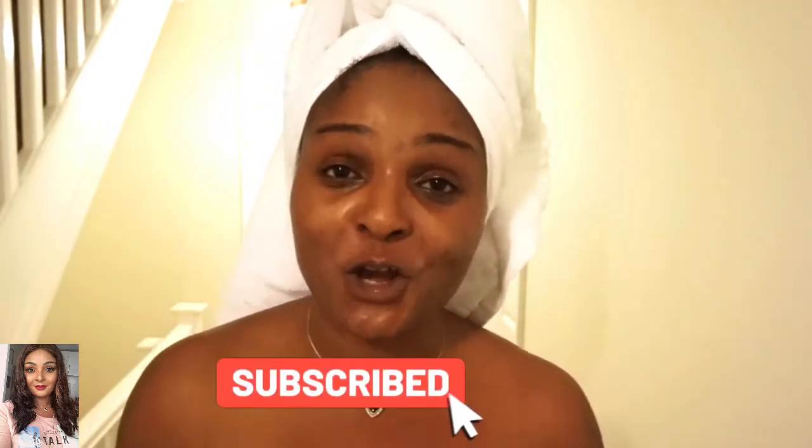Hi my lovelies, welcome again to my channel. I hope you guys are doing well. It's half past five in the morning — I am an early bird.